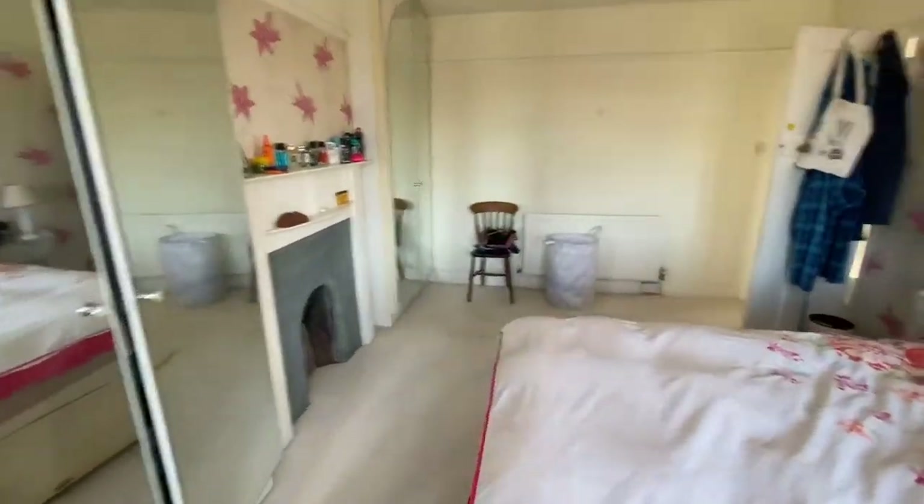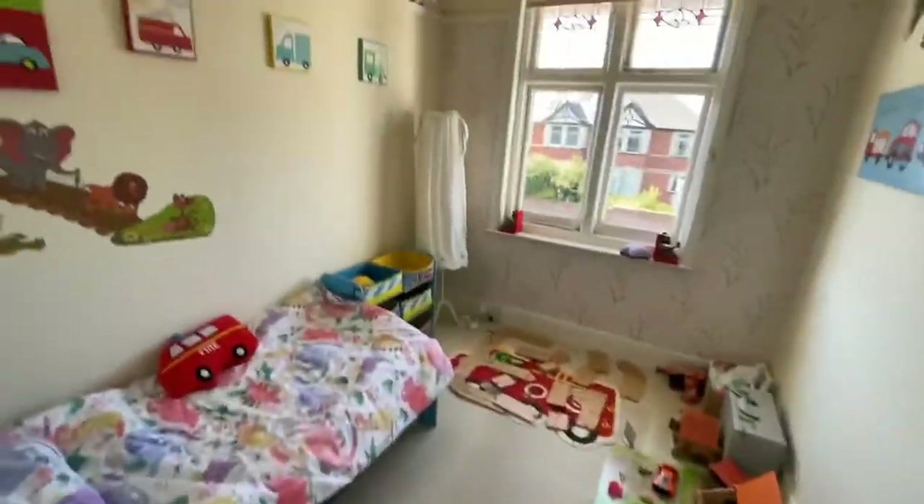Finally on this floor, you have the third bedroom, again with a window looking out over the front.